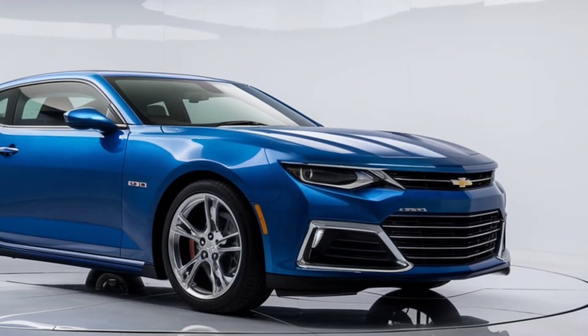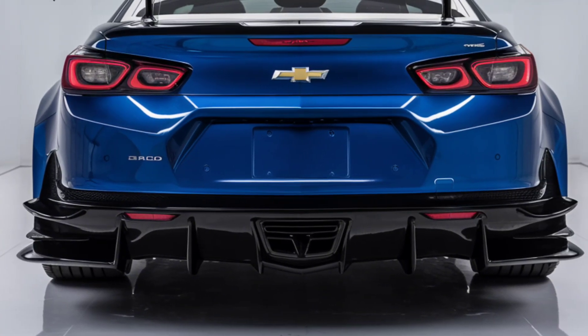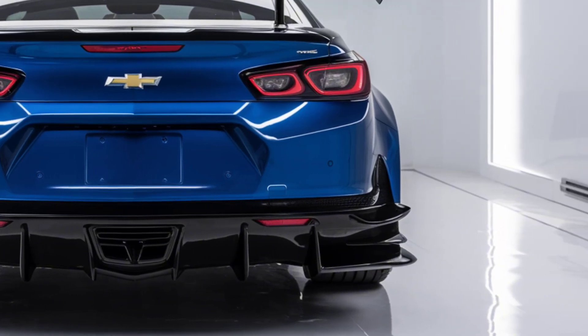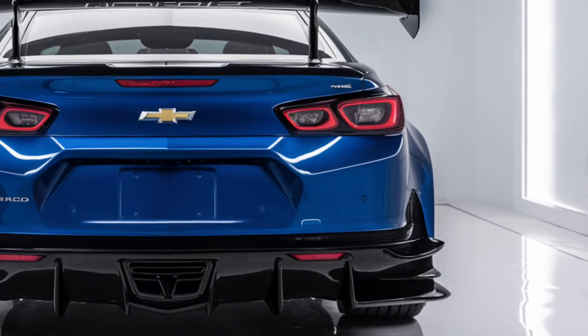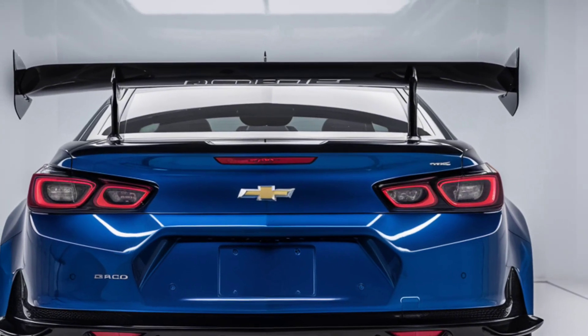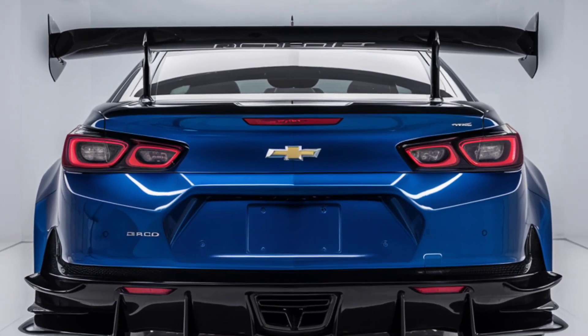And there you have it — the 2025 Chevrolet Monte Carlo: a perfect blend of nostalgia, performance, and modern tech. Whether you're a fan of the Monte Carlo's rich history or a newcomer to this legendary nameplate, this model is sure to impress. Let us know your thoughts in the comments, and don't forget to like, share, and subscribe for more automotive content. See you next time!